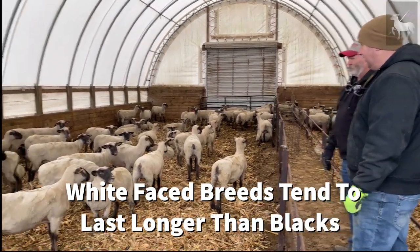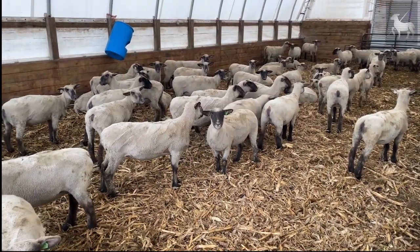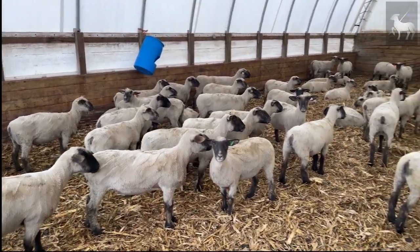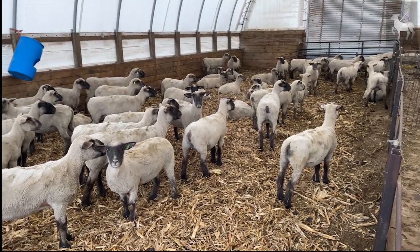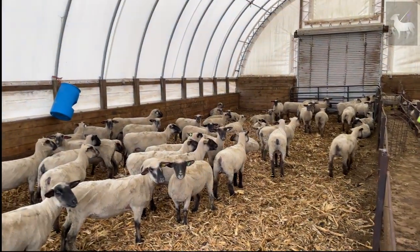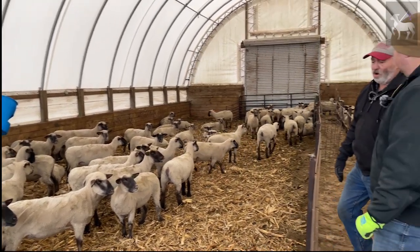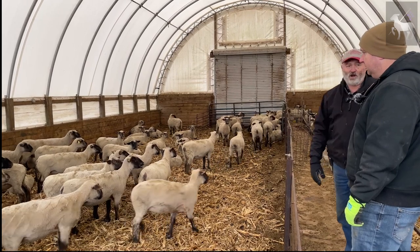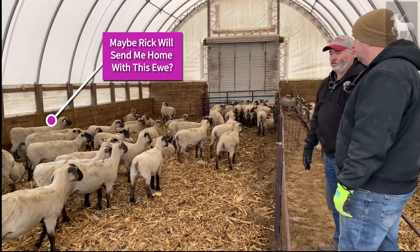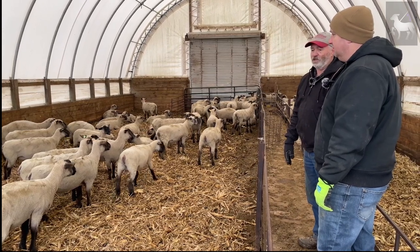Rick selects for straighter tops and square feet and legs in his breeding stock — thickness and correctness are what the show industry calls for. Breeding males are penned together in another barn since most breeding is done. They lamb predominantly from December to April, and in April they'll do some breeding groups to get fall lambs.